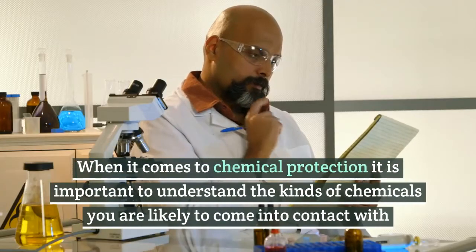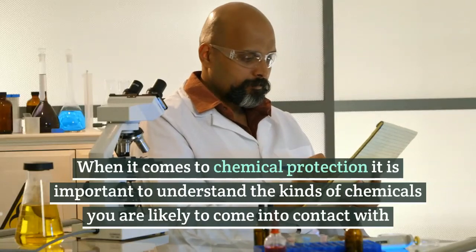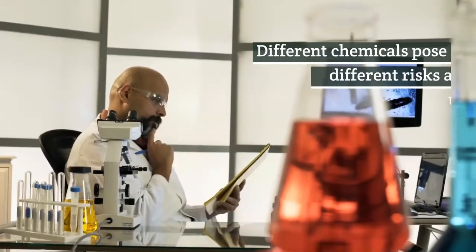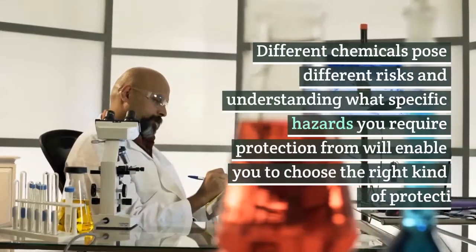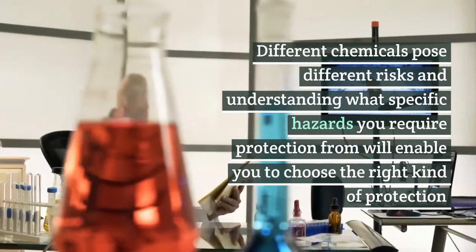When it comes to chemical protection, it is important to understand the kinds of chemicals you are likely to come into contact with. Different chemicals pose different risks, and understanding what specific hazards you require protection from will enable you to choose the right kind of protection.